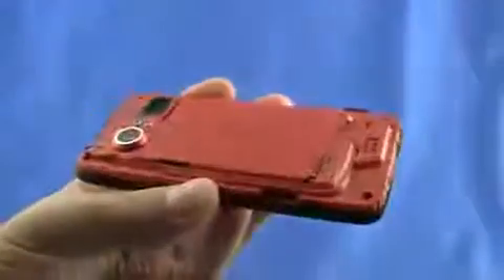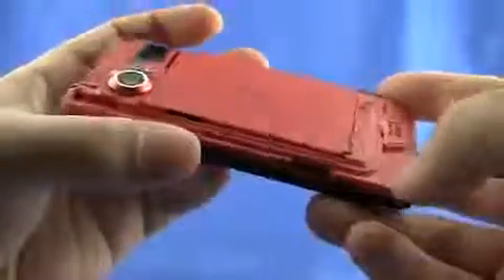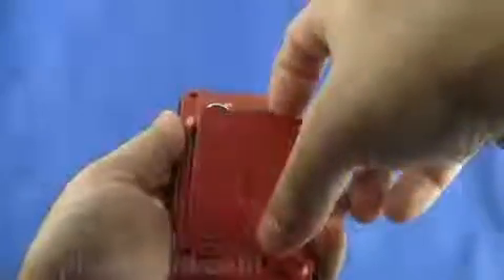Snapping off the case reveals a whole lot of red. You've got the micro SD slot, which holds up to 16 gigabytes, as well as the 1300 milliamp battery, which is removable.